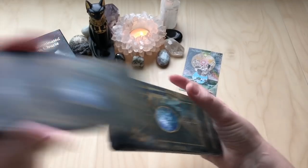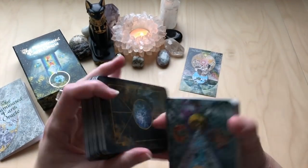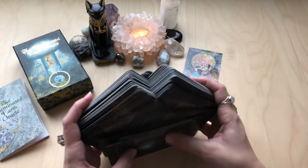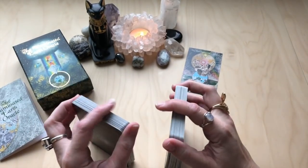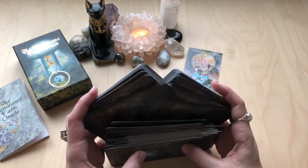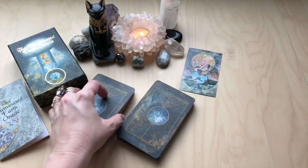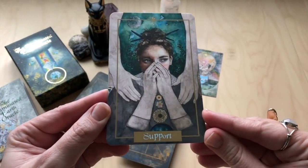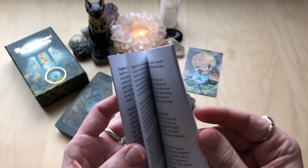I'm going to give them a shuffle. They shuffle pretty well. This cardstock is becoming more and more common, especially with indie creators. Okay — and the card we've picked for today is Support. Let's have a look at the guidebook for Support.